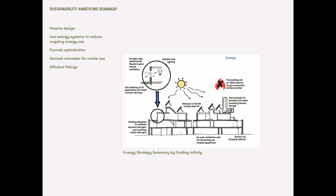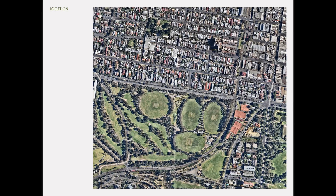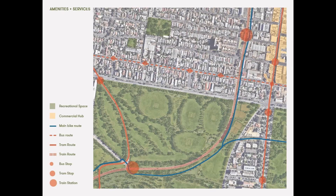The sustainability ambitions included an energy and water strategy as well as a social strategy. Some of the key ideas were passive design, low energy systems to reduce ongoing energy use, facade optimization, harvesting rainwater on site and efficient fittings. Some of the social ambitions were encouraging low energy, low waste, sustainable healthy lifestyles and spaces that harnessed biophilic design strategies for connection to landscape. The site is at the western end of Barking Street and has great proximity to existing transport networks, Royal and Princess Park, public transport, walking paths and cycling paths.